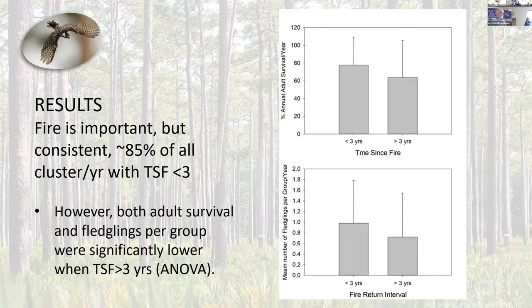We took a simple approach to better illustrating how fire affected the population. 85% of our cluster years had time since fire less than three years, which is what we want. We compared those 85% to the 15% that had longer time since fire intervals. There are significant effects both on survival and fledgling productivity if you let that time since fire go longer than three years. It doesn't show up as important in our model because there's not a whole lot of variation — we are doing fire right.